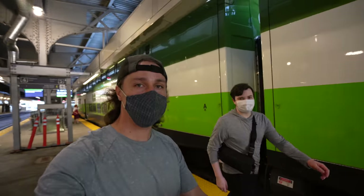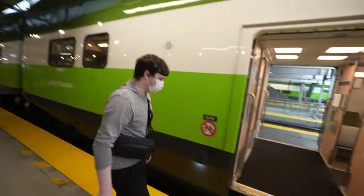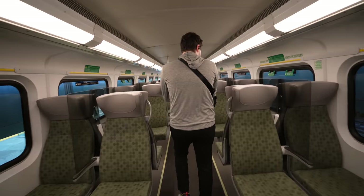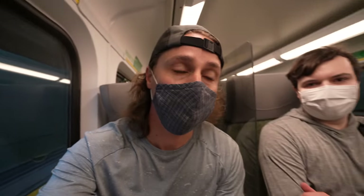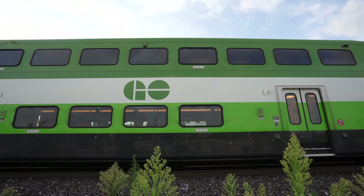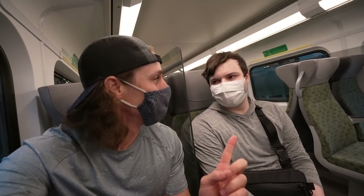So this is the GO train — a regional train which is basically a hub and spoke out of Toronto Union Station. As you can see, they are bi-level trains with multiple levels. I like the top floor — you get better views. Reece, what does 'GO' in GO Transit stand for? Government of Ontario. I actually didn't know that — this is the beauty of having Reece here.